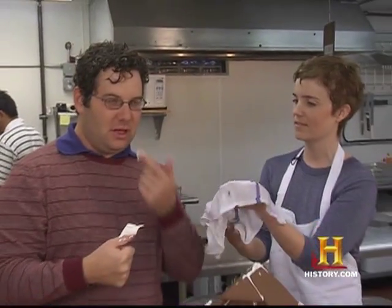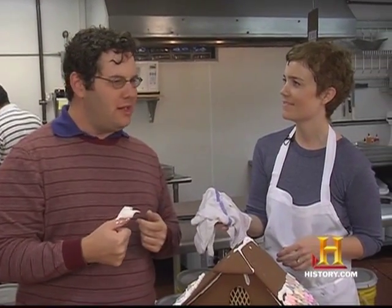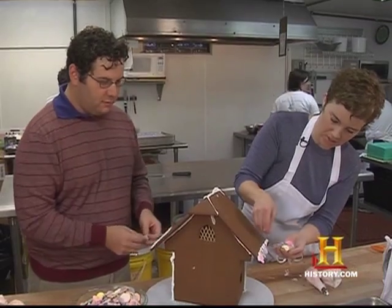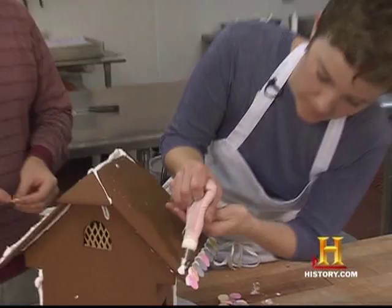It's like a cement — it hardens and it's really stable. Is this edible? It is, but it's a little too sweet. It's overlapping, overlapping, just like regular roof tiles.